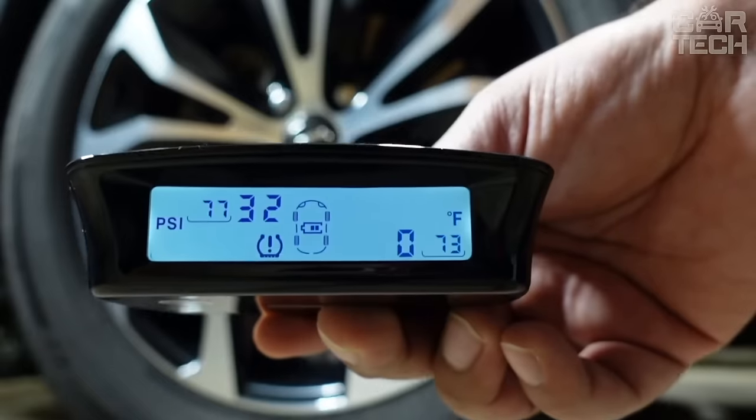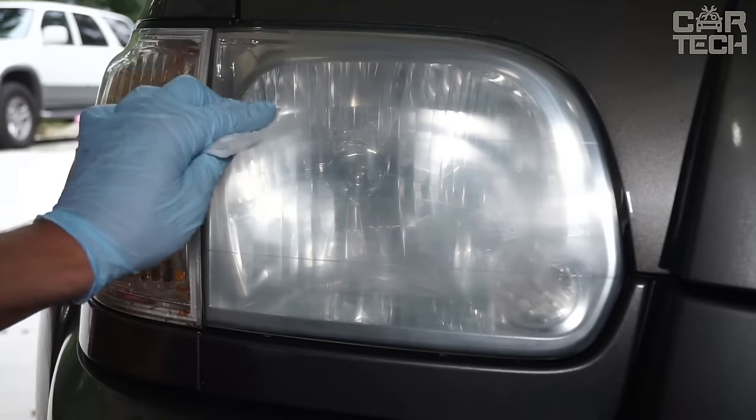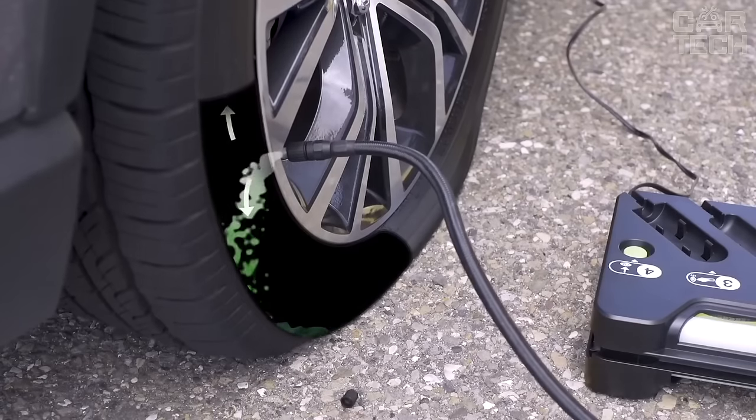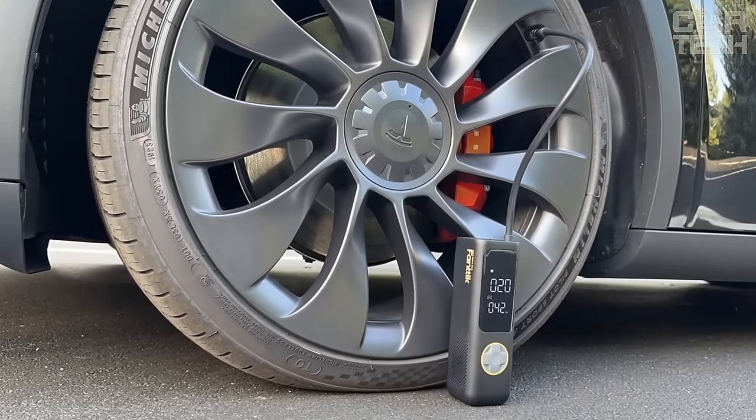Welcome to CarTech, your gateway to a world of incredible car gadgets and accessories. We're here to showcase the most innovative products available on Amazon. Sit back and let us take you on a ride through the world of automotive tech.